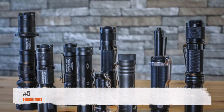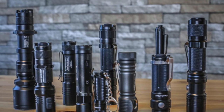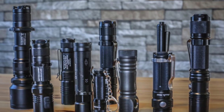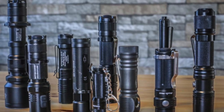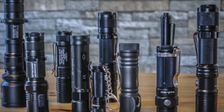Coming in at number five, I believe everyone should carry a good flashlight. They're useful for lighting up things. I'm using my flashlight every day — either looking for something that rolled underneath the car, or at night trying to light something up, going for a walk or a jog, seeing what's out there, looking at the animals. There are a lot of good lights out there.